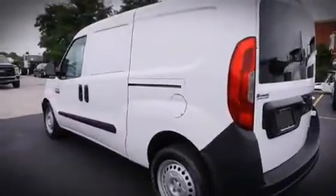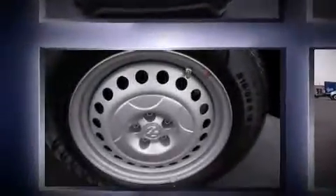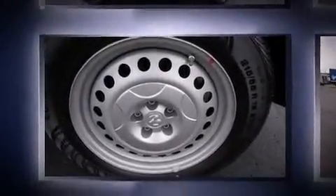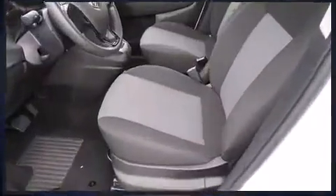All of the following features are included: delay-off headlights, remote keyless entry, and much more. Storage solutions are integrated throughout the interior, demonstrating thoughtful attention to detail.